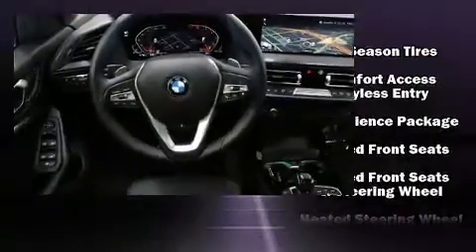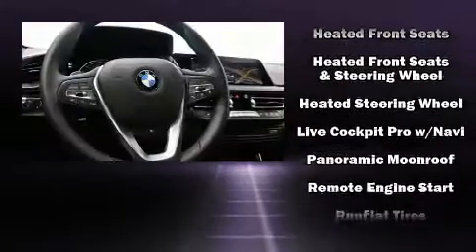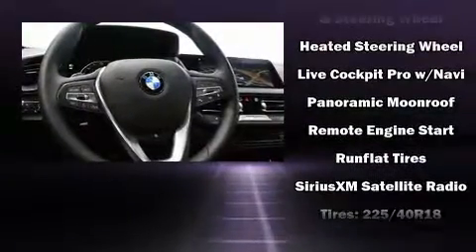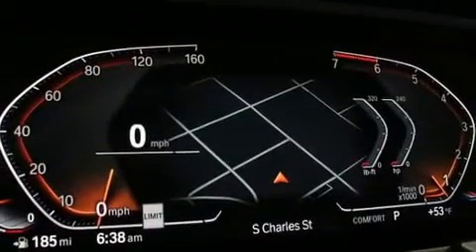BMW also prioritized safety and security with features such as dual front impact airbags with occupant sensing airbag, an emergency communication system, and four-wheel disc brakes with ABS.